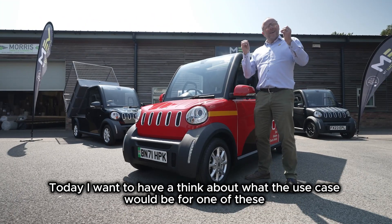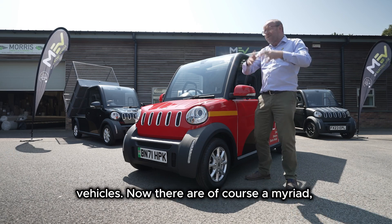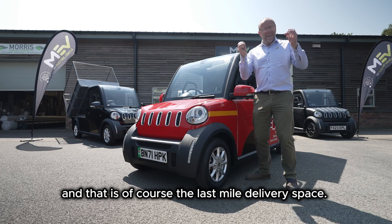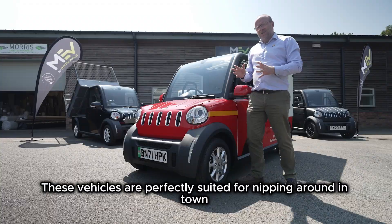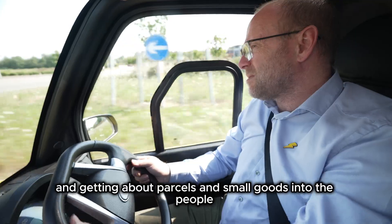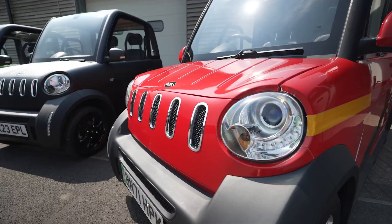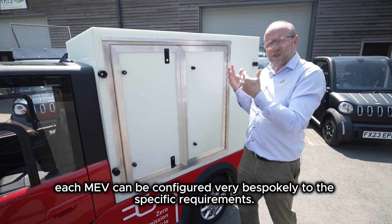Today I want to think about what the use case would be for one of these vehicles. There are of course a myriad, but I want to hone in on one that's particularly obvious - and that is the last mile delivery space. These vehicles are perfectly suited for nipping around in town and getting parcels and small goods to people operating or living in and around the inner city. As you may have seen in other videos, each MEV can be configured very bespokely to specific requirements.